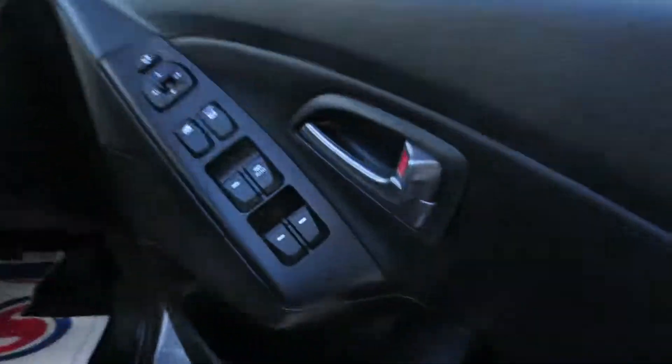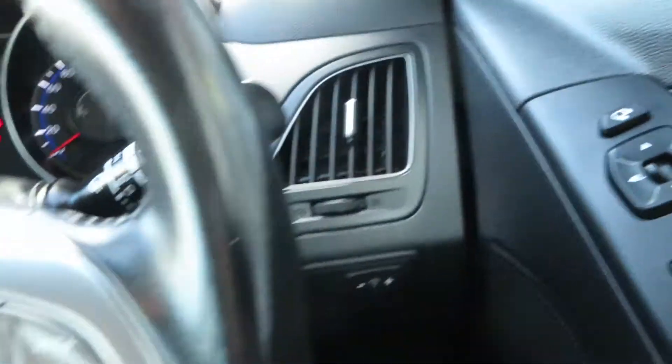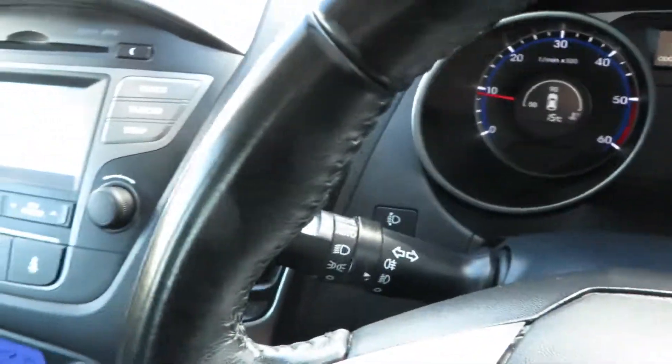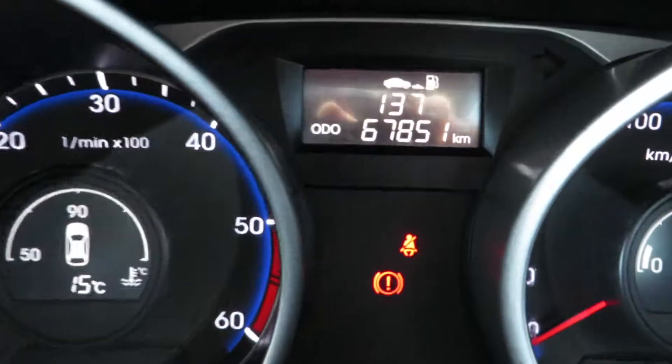Comes with partial leather interior trim. This particular car is one owner with a full service history. It comes with power windows and mirrors, cruise control, voice-activated Bluetooth, auto lights and wipers. This car has 67,850 kilometres from new.